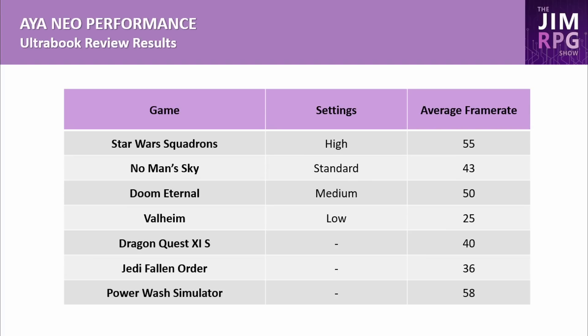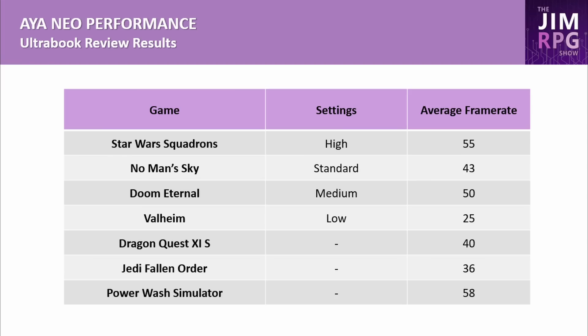From the Ultrabook review at around 15 watts: Star Wars Squadrons ran at 55 FPS on high settings, No Man's Sky at 43 FPS on standard settings, Doom Eternal at 50 FPS on medium, and Valheim at 25 FPS on low settings. Dragon Quest 11S averaged 40 FPS, Jedi Fallen Order about 36 FPS, and Power Wash Simulator at 58 FPS — though the exact settings weren't always specified.